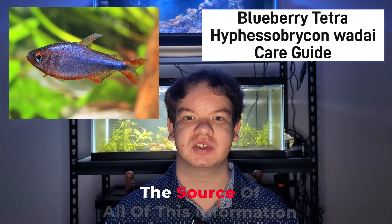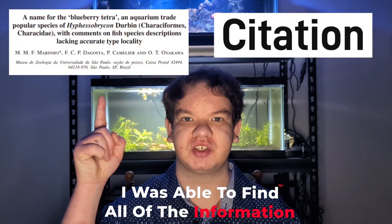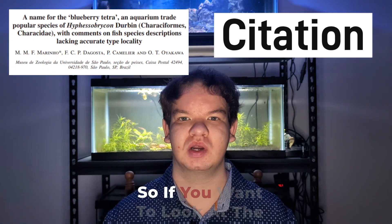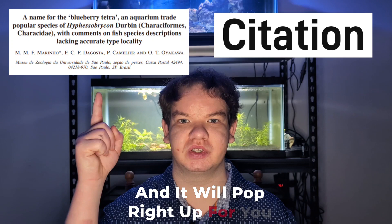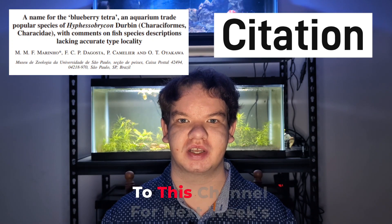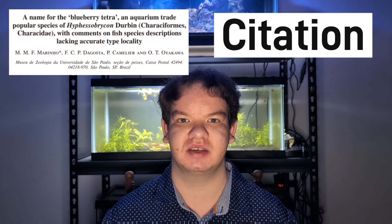Now let's go over the source of all of this information. Using the source shown, I was able to find all the information used in this video. If you want to look at the source material, just type the title into Google Scholar and it will pop right up — it's from 2016. And make sure to subscribe to this channel for next week's video on the African Tetra Family Alestidae.